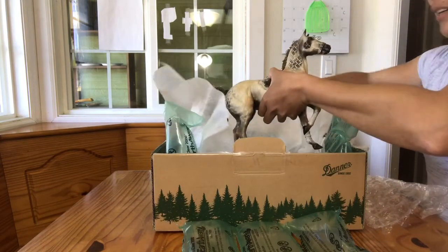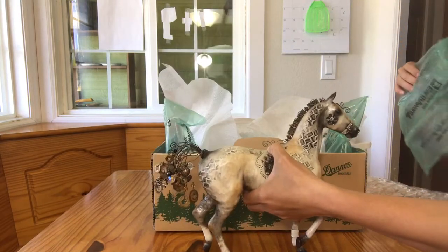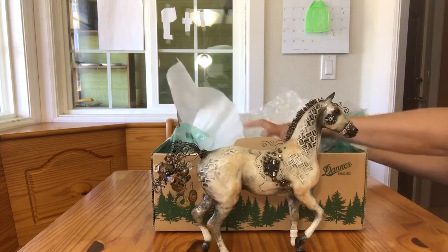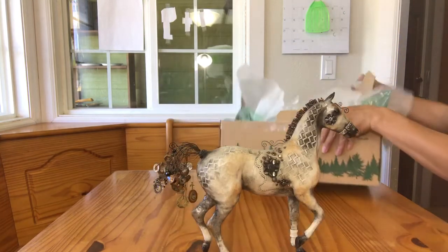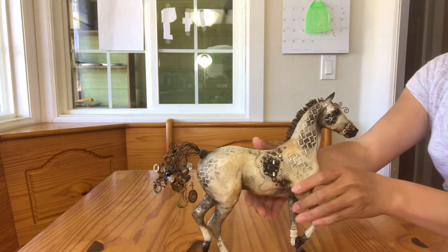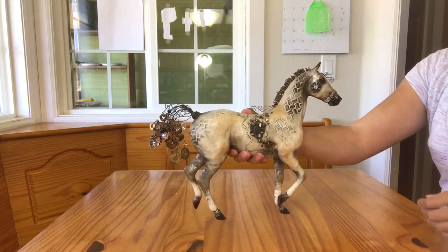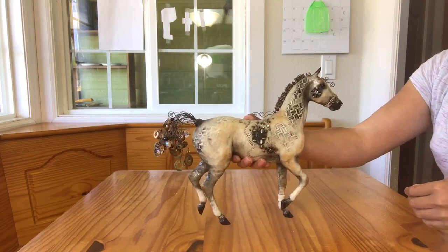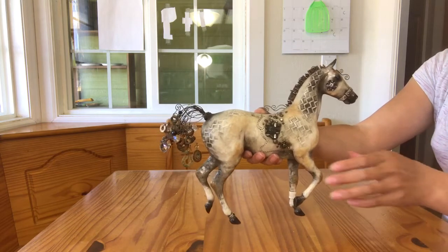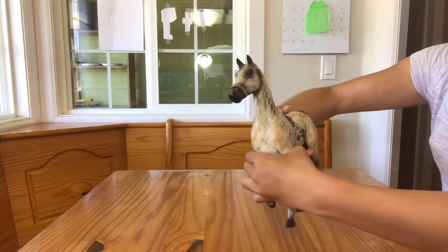This is a super awesome custom Lonesome Glory. He was done by Elaine Watrous. We have been helping Elaine promote her auctions on eBay. If you look down into the YouTube description, I'll put a link to some of the posts that we've made about Elaine on our website blog. From there you should be able to hunt down any more current auctions that Elaine might have.